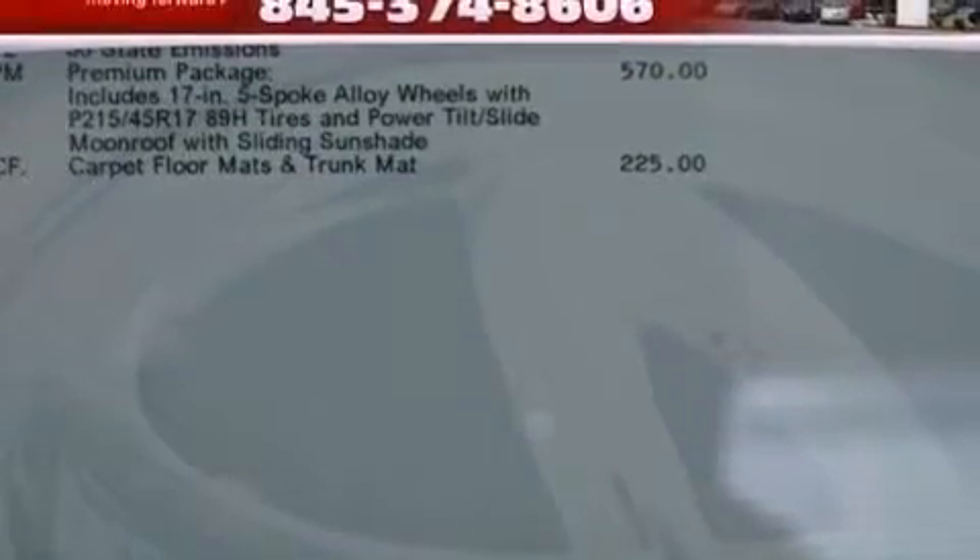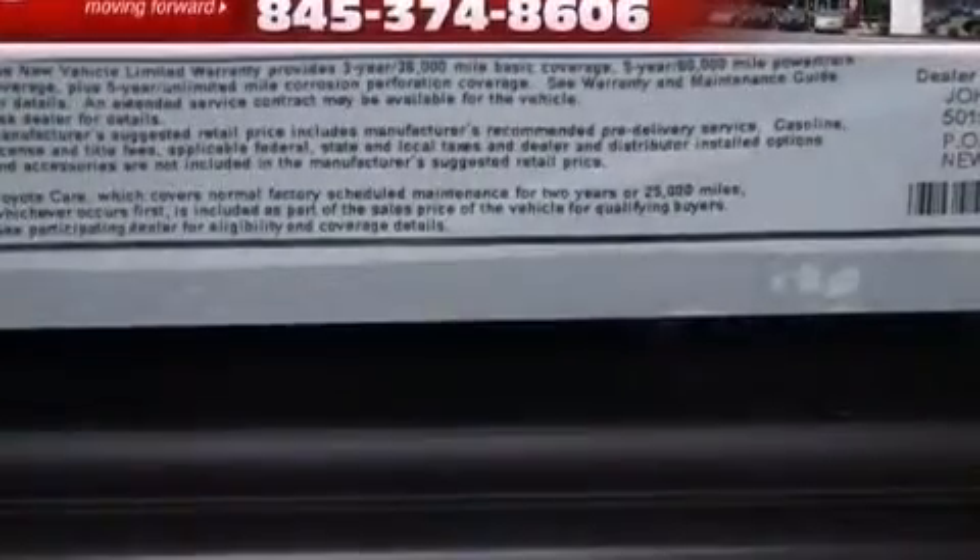The following features are also included: air conditioning, cruise control, steering wheel mounted controls, a CD player, performance tires, and an engine immobilizer theft deterrent system.